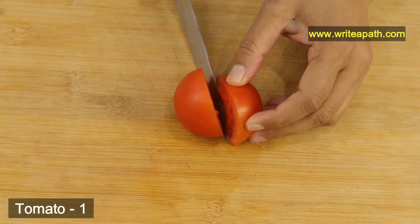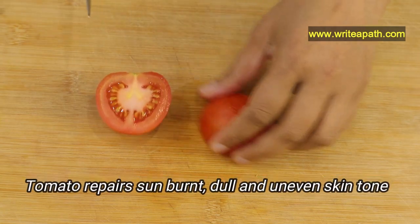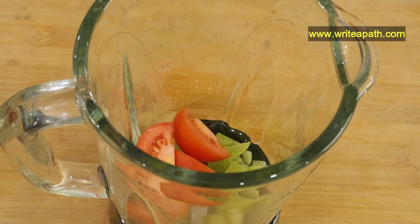I am taking one medium tomato. It repairs sunburnt, dull and uneven skin tone. You can even apply it on your face for 15 minutes to clear pimples.